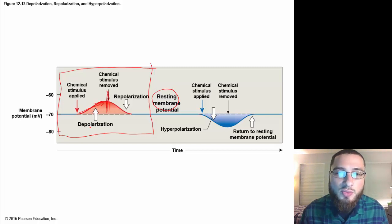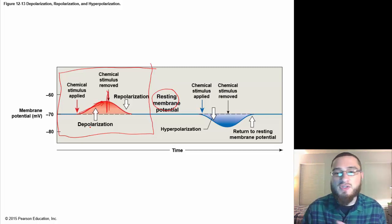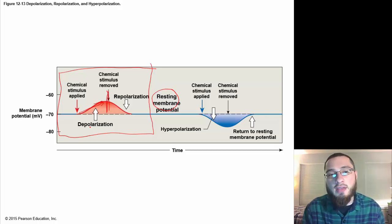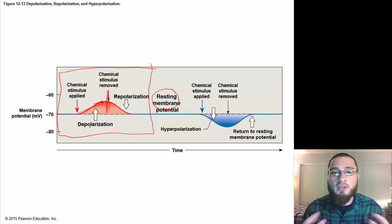Moving forward, we'll talk more about the structures of the peripheral and central nervous system, the different parts of the brain, the spinal cord, and the nerves involved. For now, understand that the functional unit of the nervous system is the neuron, and everything is built upon neurons and the neuroglia that support them.